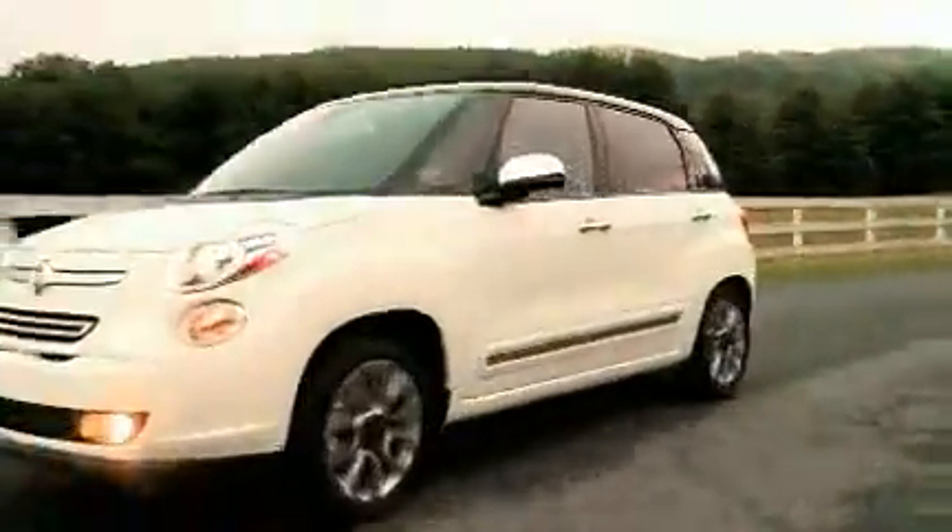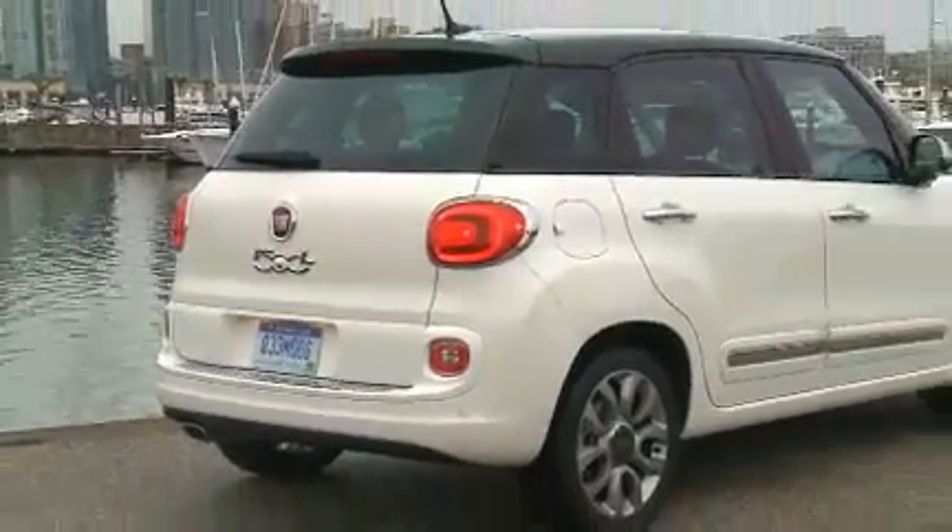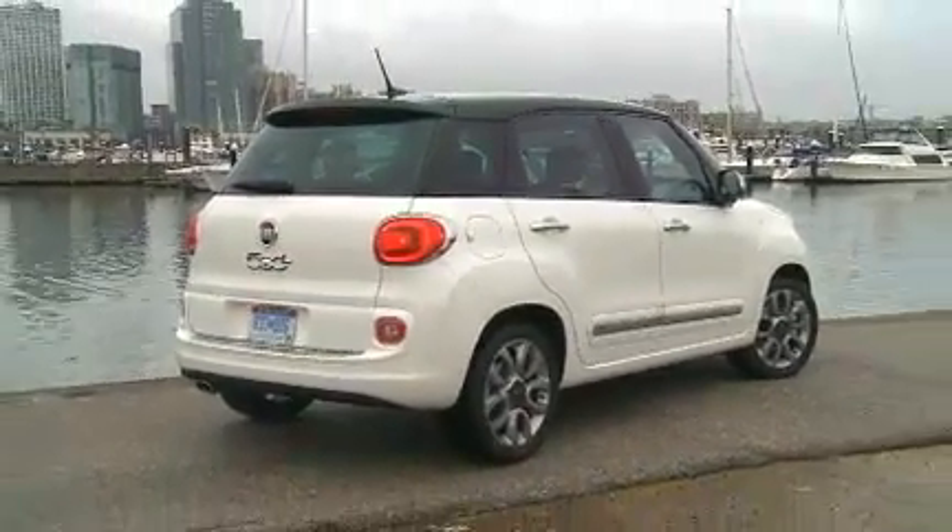It starts at $19,100. My test drive in the Fiat 500L proved it was fun to drive, offered style inside and out, as well as good value.